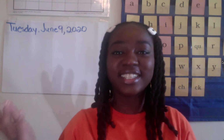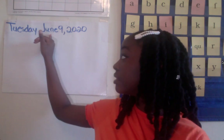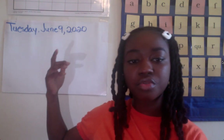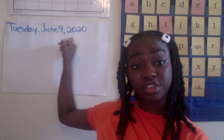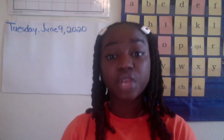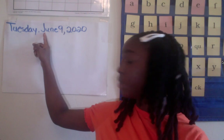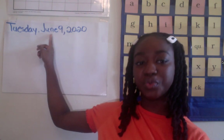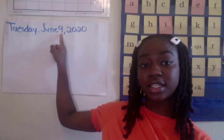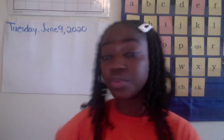Hello kindergarten and welcome back to another day of remote learning on our channel. Miss Maynard is sitting down today, so she decided to write today's day, month, date, and year. Yesterday was Monday and today is Tuesday. So on today, Tuesday June 9th 2020, we are going to get into drill sounds.